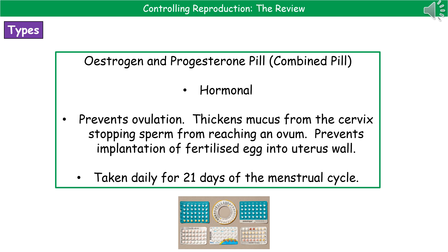The next contraceptive technique is the pill. The estrogen and progesterone pill, known as the combined pill, is a hormonal technique. It prevents ovulation, thickens the mucus from the cervix to stop sperm from reaching an ovum, and prevents implantation of a fertilized egg in the uterus wall. It is taken daily for 21 days of the menstrual cycle, then stopped to allow the uterine lining to break down naturally.